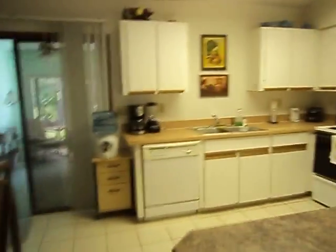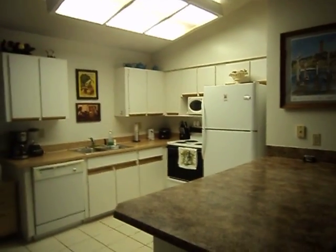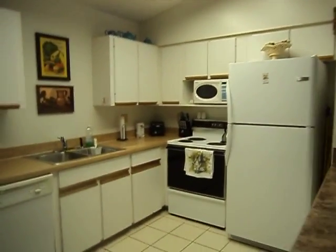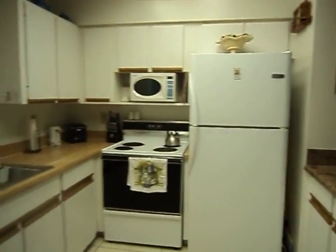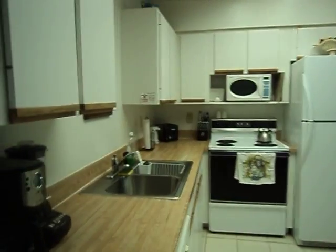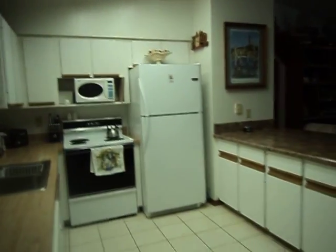VCR, DVD — you name it, we have it. Here's the north unit kitchen. It's not as modern as the south unit, but it is a nice kitchen. It's fully furnished just like the other one — coffee maker, blender, you name it. Anything A to Z, we have it.